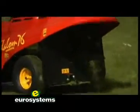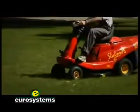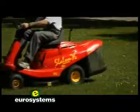Lawn cutting can also be performed without the tank, with the deflector allowing grass unloading directly on the ground.